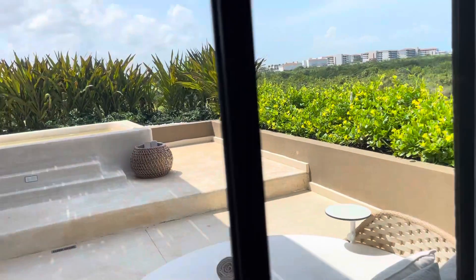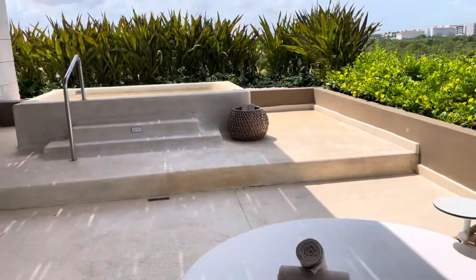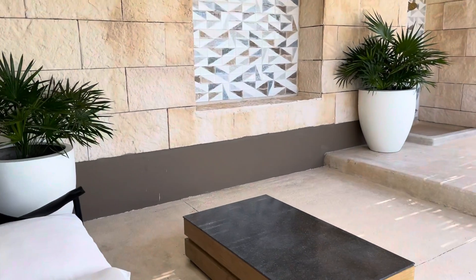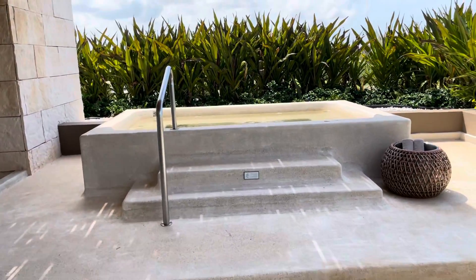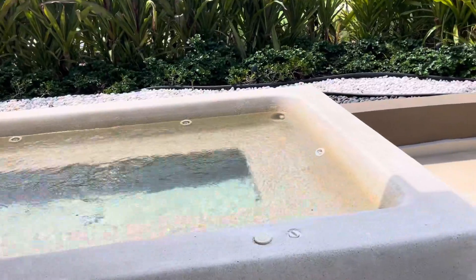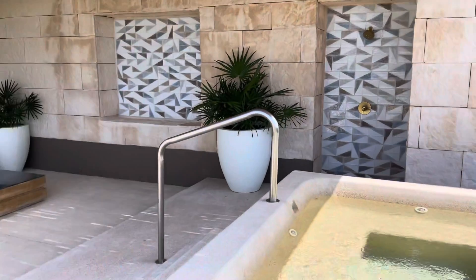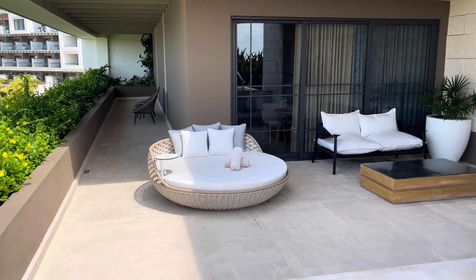Butler service is included with this Inspira category. And this is what makes it a corner suite. You have a massive balcony, and you have the same pool that you see in the terrace suite and in the ocean front as well. You also have the shower out there. And then you have this long area here.